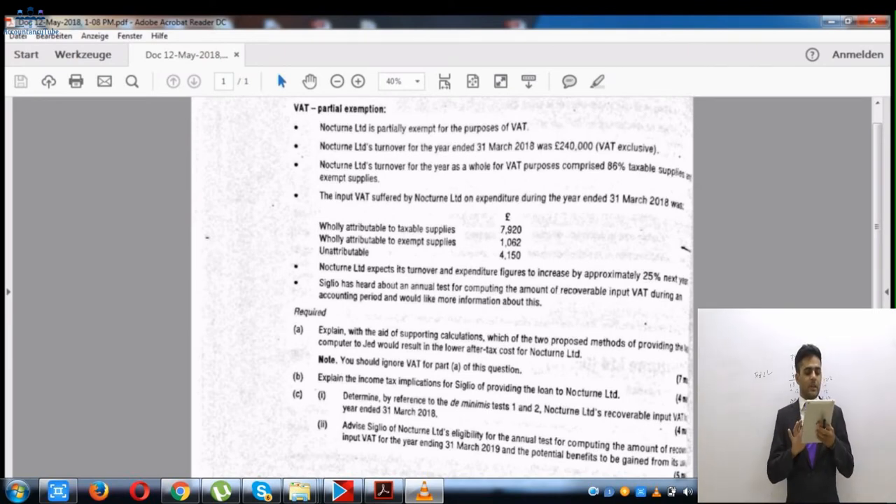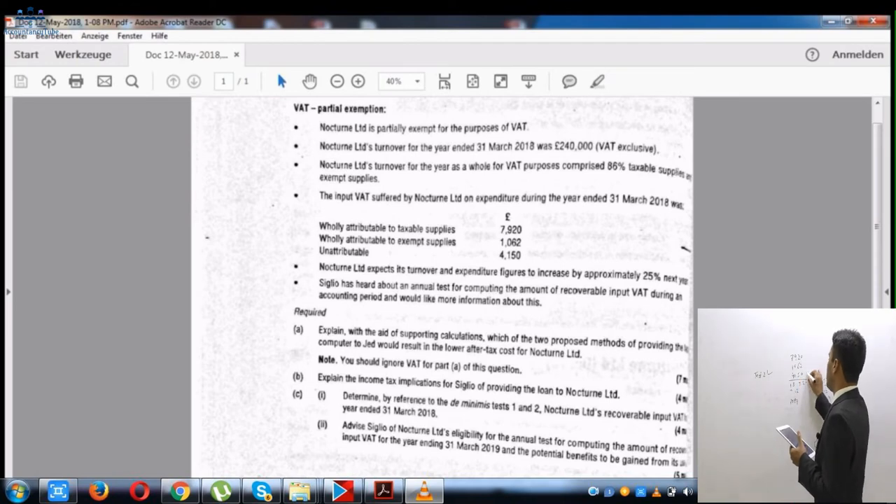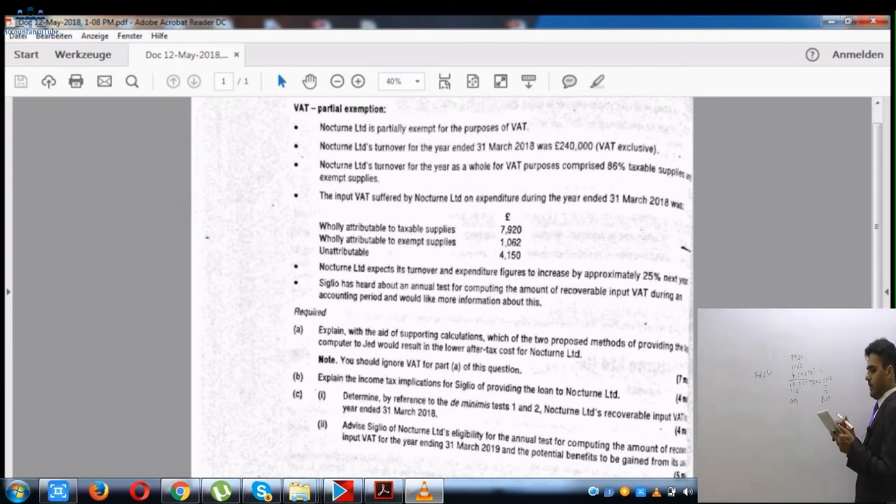If Test 2 did not apply, we would move to Test 3. Test 3 looks at input VAT wholly attributable to exempt supplies — which is £1,062 — plus the residual VAT attributable to exempt supplies. The residual total is £4,150 multiplied by 14% (the exempt share), which equals £581.